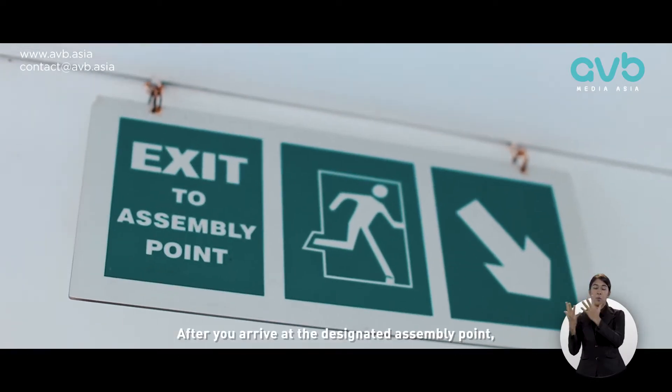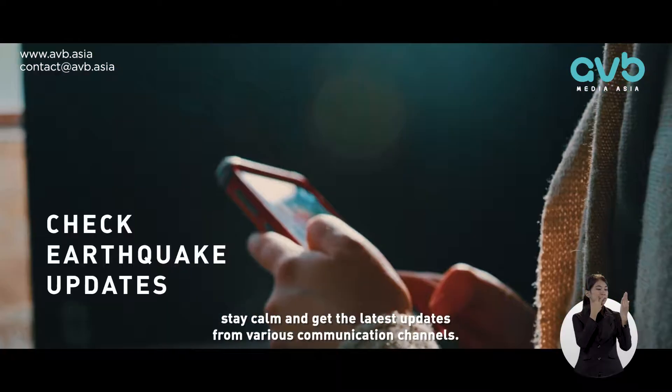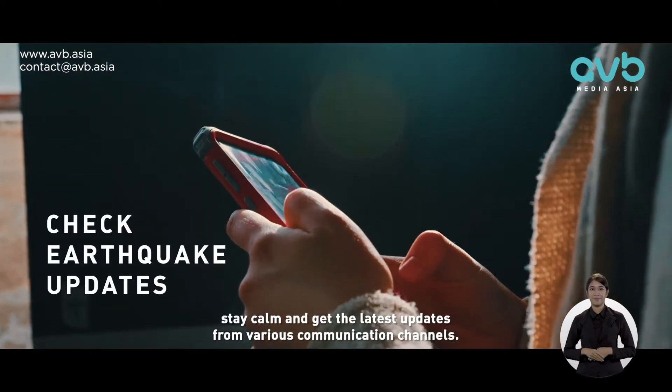After you arrive at the designated assembly point, stay calm and get the latest updates from various communication channels.